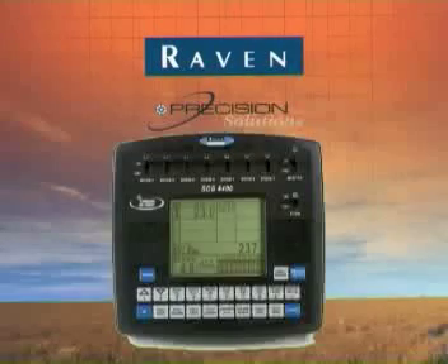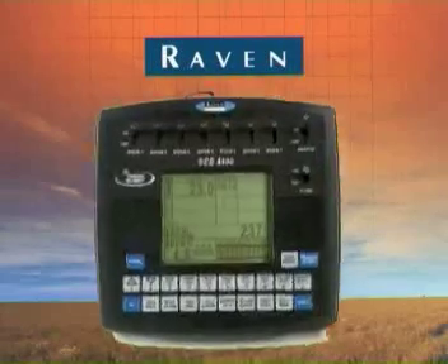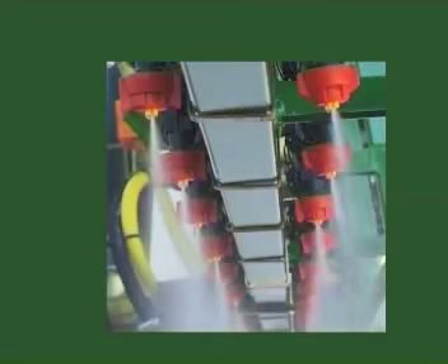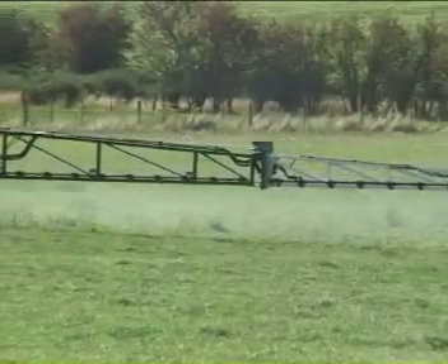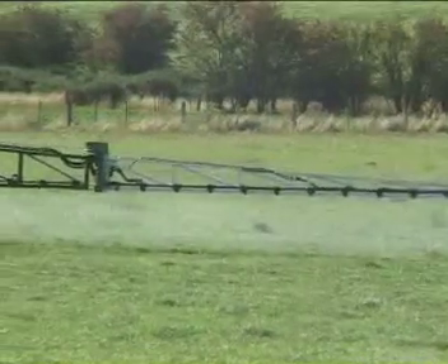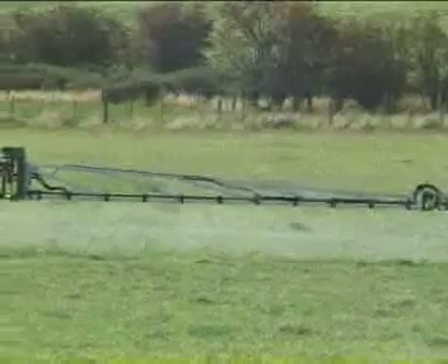Controlled by the Raven 4400 console, changes to application rates can be achieved with the smoothness of an automatic transmission, while operating pressures are kept low to reduce drift. Operating speed changes can be made without exceeding the optimum nozzle operating pressures.